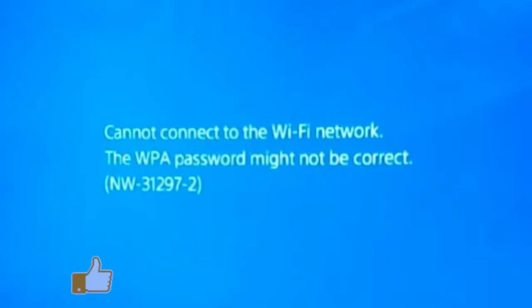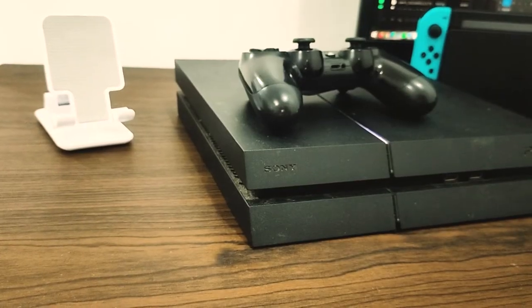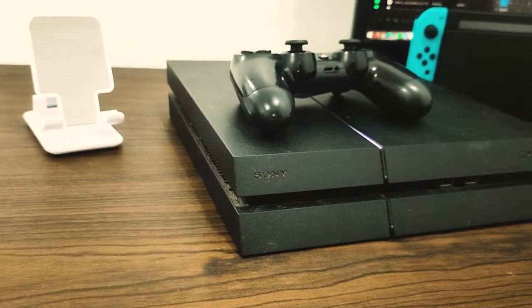The PS4 Wi-Fi connection NW-31297-2 problem can be quite frustrating for certain players. It should say precisely as follows: cannot connect to the Wi-Fi network — it is possible that you entered an incorrect WPA password. If this error message is appearing on your console and you have no clue how to fix it, this video should assist.